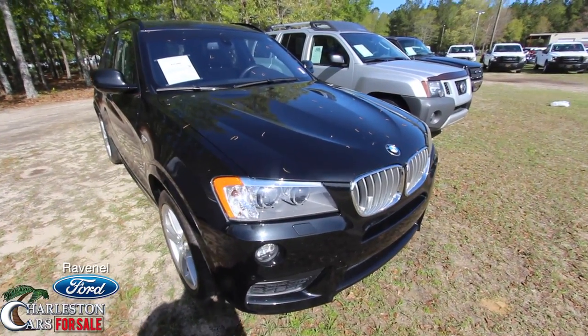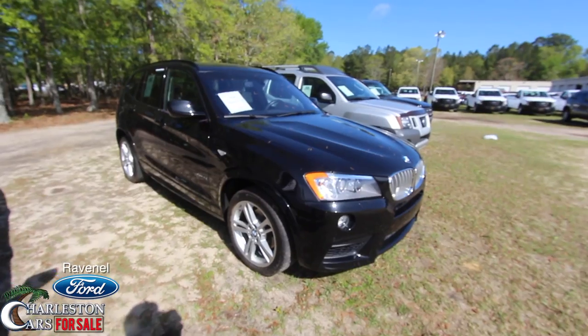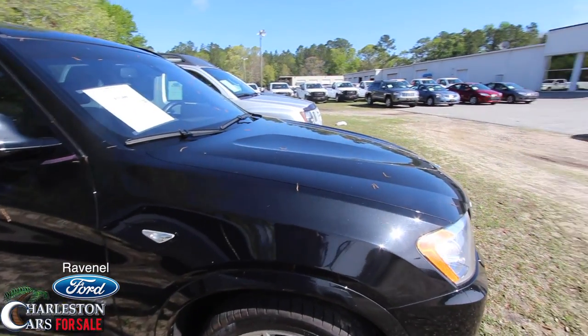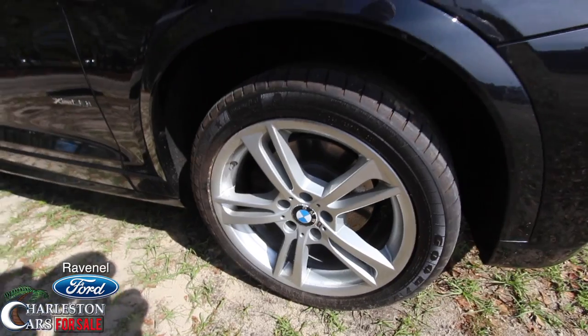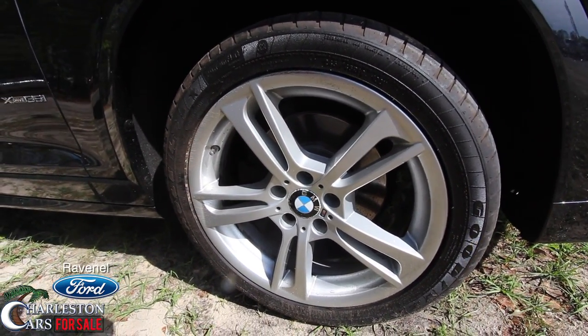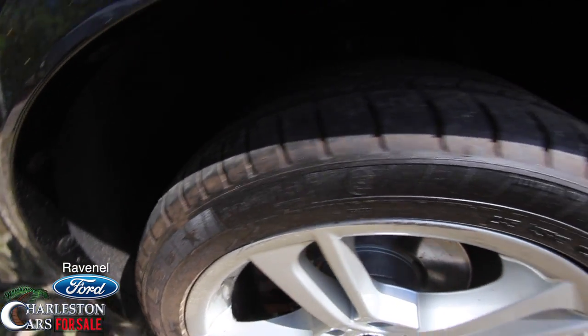There's a little pollen on the vehicle — it is spring, April 4th, a beautiful sunny day after yesterday's rain. You have Goodyear tires on here with 19-inch alloy wheels — pretty big in size with a 245/45 series tire. There's a decent amount of tread on those tires so you don't have to worry about replacing them.